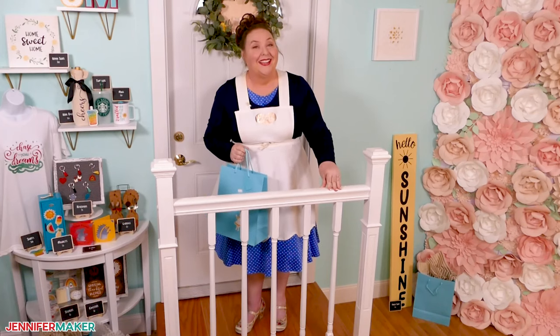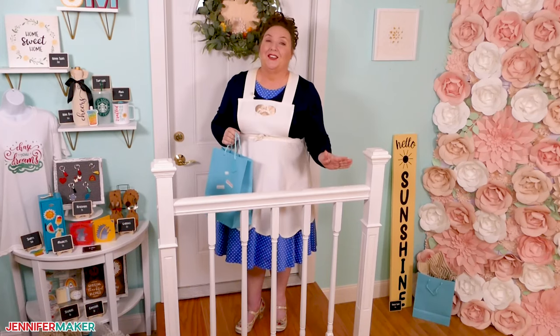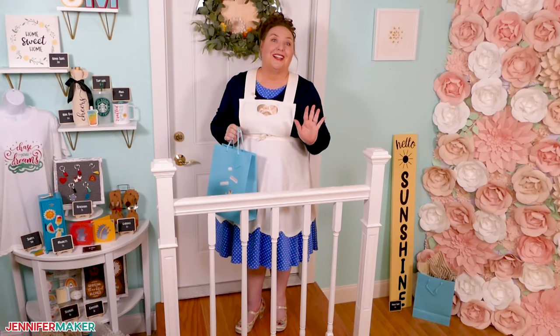Hello everyone, Jennifer Maker here. Today, let's do something a little different. Let's talk about Cricut projects we can sell.